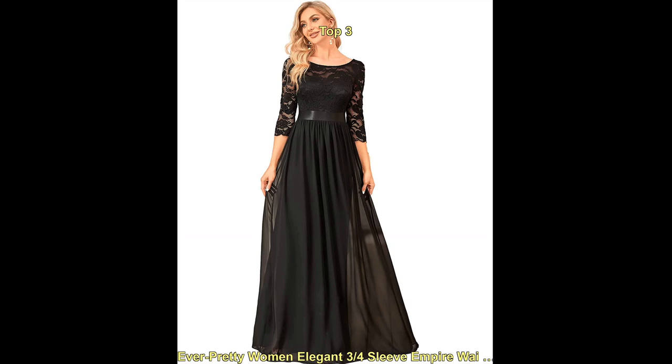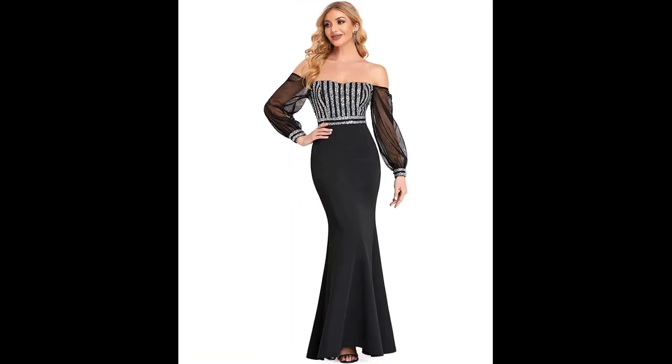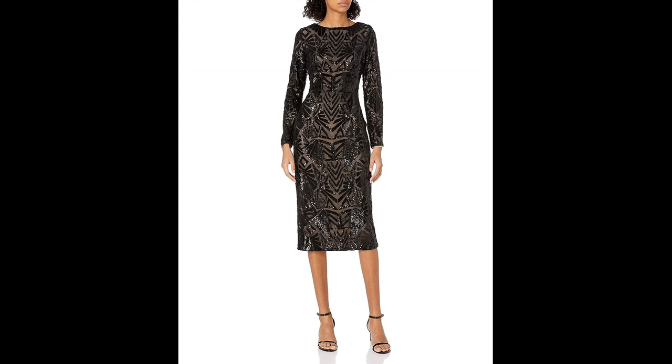Gown — this style features a full-length dress with a fitted bodice and a flared or full skirt, often with a train. This style can be made with a variety of fabrics such as silk, satin, and chiffon.